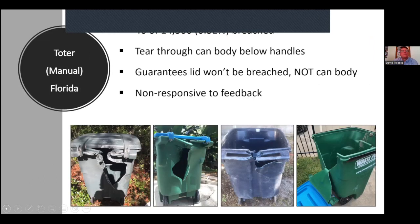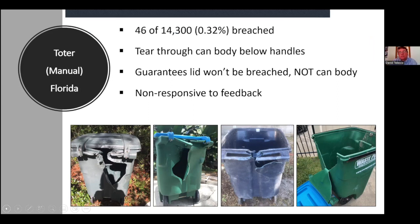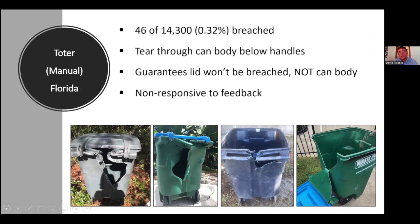Our experience in Florida: by far the most cans we have out are Toter manual bear-resistant cans, and 46 of the 14,300 deployed got breached — less than 1%. However, the ones reported to us were breached in exactly the same way. Bears go to the back of the can and basically unzipper it — they tear right below the handle and rip through the body of the can.